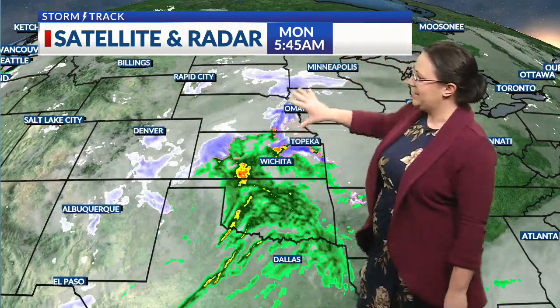We've already got the snow falling across New Mexico, Colorado, western Kansas, up into Nebraska, Minnesota, and South Dakota, and then we've got that rain — maybe that mix here in northeast Kansas, too.